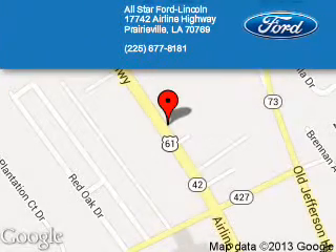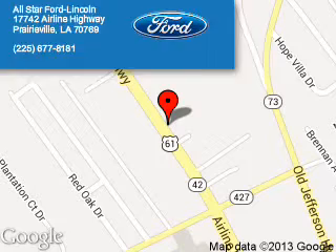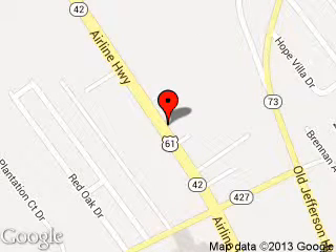All-Star Ford Link is dedicated to doing everything possible to ensure that the experience you have selecting your next vehicle is a pleasant one. We are located at 17742 Airline Highway, Prairieville, Louisiana 70769.